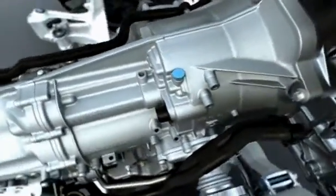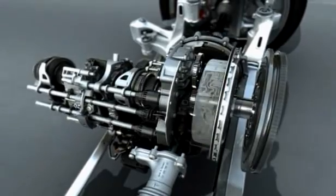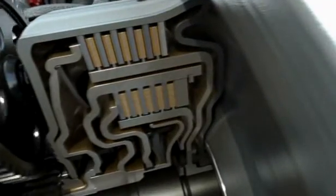PDK is essentially two gearboxes in one. Each gearbox features a separate wet clutch where the components are continuously lubricated.